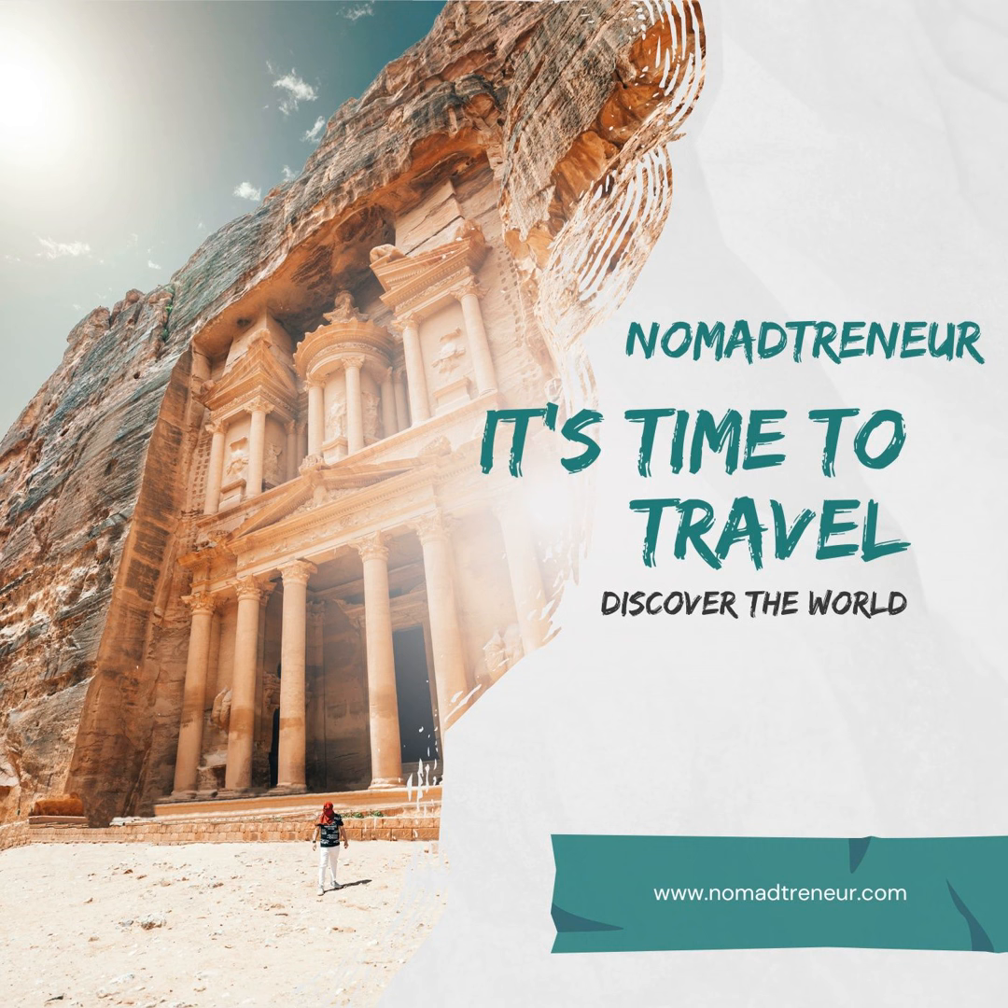Jamaica travel guide on a budget. Jamaica, known for its vibrant culture, beautiful beaches and lush landscapes, is a popular Caribbean travel destination. However, you don't need to break the bank to enjoy a memorable Jamaican vacation. This comprehensive travel guide will help you plan a budget-friendly trip to Jamaica, covering affordable accommodations, dining options, transportation, and activities.